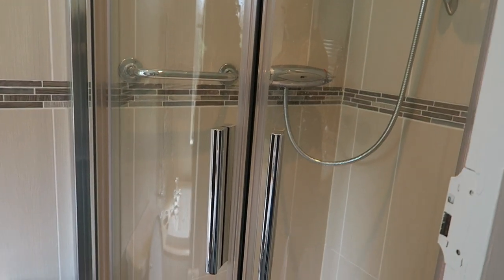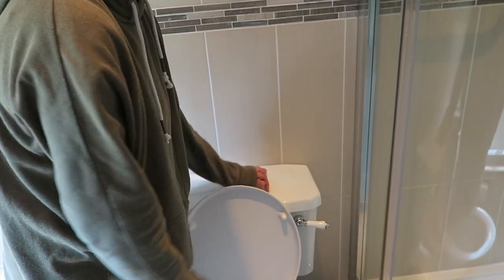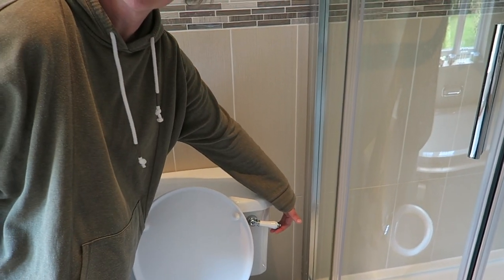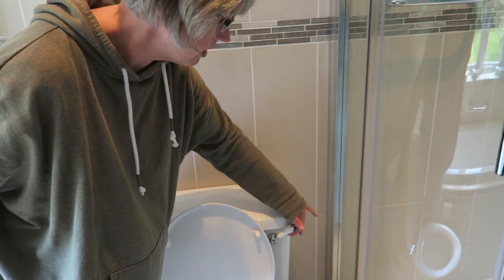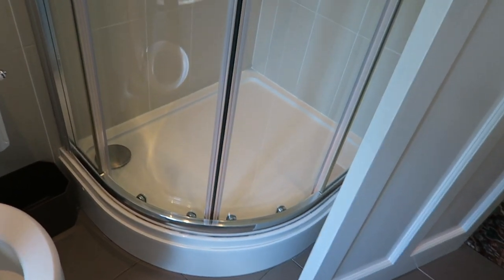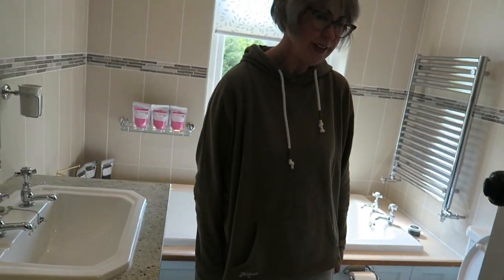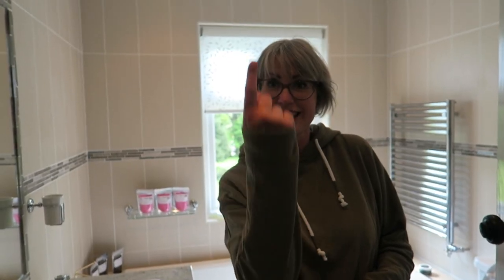That's the bath area. And then there's the toilet. Somebody left a dead fly in the toilet — don't worry, he was dead. It's one of those handles where you can go either down or up to flush, which I've never experienced in my life. And there's the shower. Right, through we go!